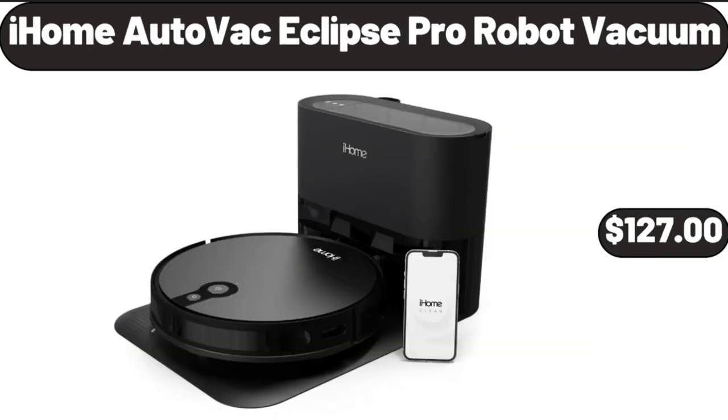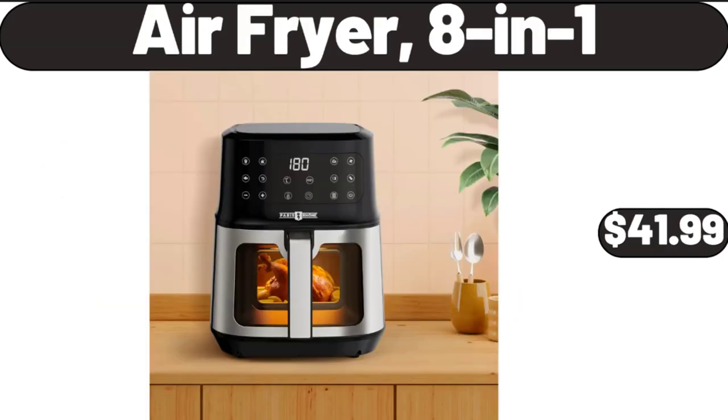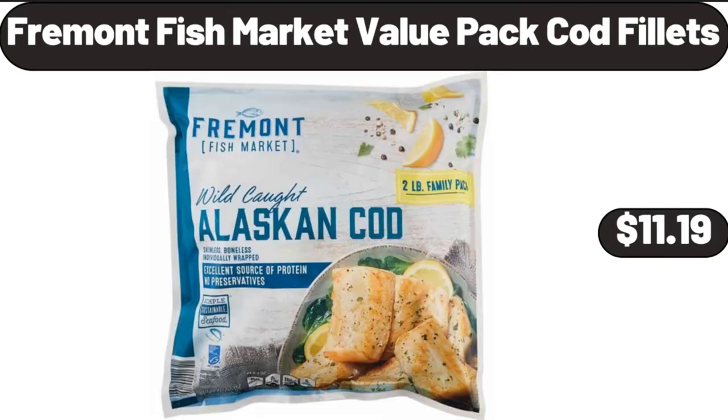iHome AutoVac Eclipse Pro Robot Vacuum, $127. Woven Storage Basket with Handle. Air Fryer 8-in-1, $41.99. Portable Air Conditioner, $339.99. Fremont Fish Market Value Pack Cod Fillets, $11.19.